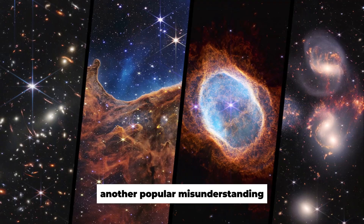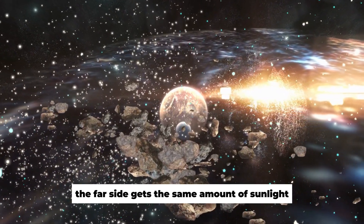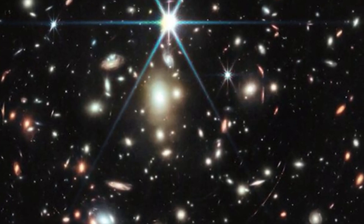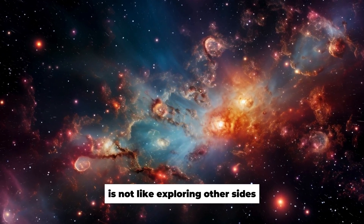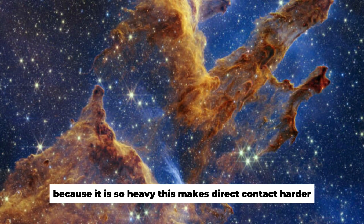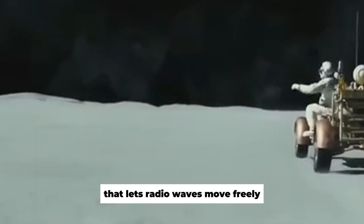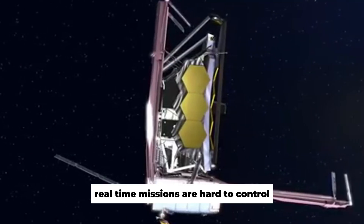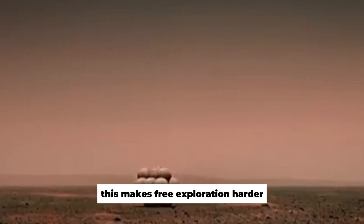Another popular misunderstanding is that the far side of the moon doesn't get any light, but this isn't the case — it gets the same amount of sunlight as the side that faces Earth. 'Far side' is more correct than 'dark side.' Exploring the far side is uniquely challenging because radio waves from Earth can't get through the moon's mass, making direct contact harder and real-time missions difficult to control.